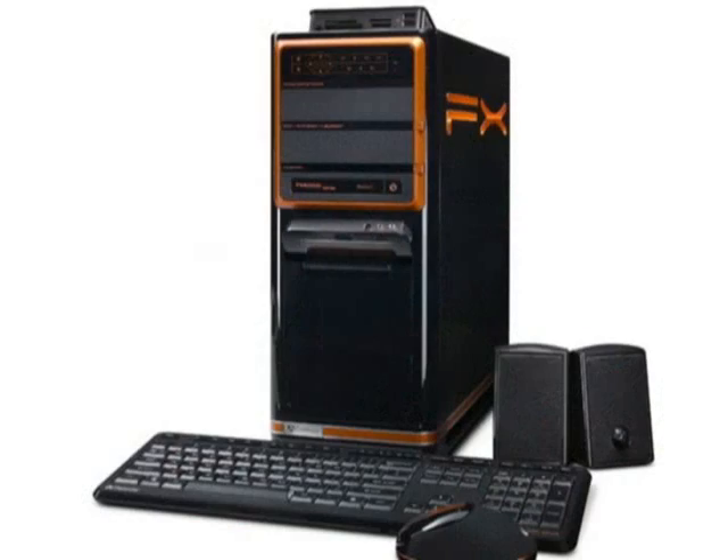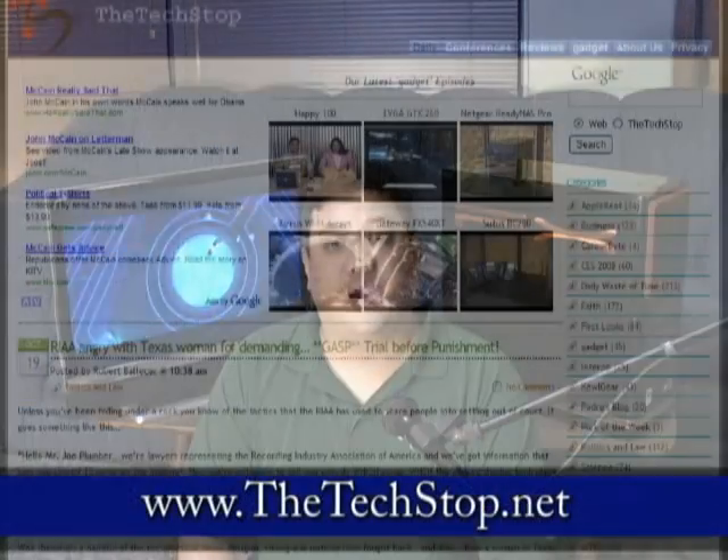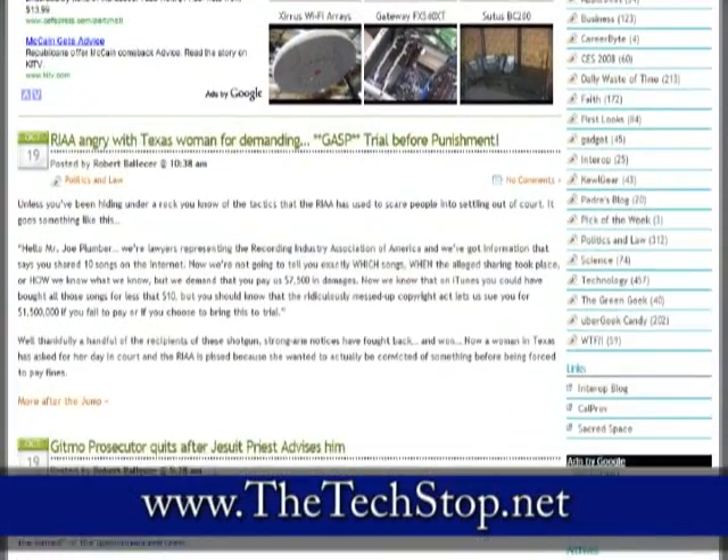That being said, it is still a phenomenal desktop that will give you a solid platform whether you want to do video editing, photo editing, word processing, internet, and moderate gaming — or if you are a gamer that doesn't want to spend two or three grand for that extra 5 to 15% of performance. If you're looking for a value-conscious, high-performance gaming desktop that combines style and engineering, you may want to check out the FX6800 from Gateway at www.gateway.com. You can find our impressions of the FX series at www.thetechstop.net — click on the Gadget tab to find all of our episodes in high resolution.